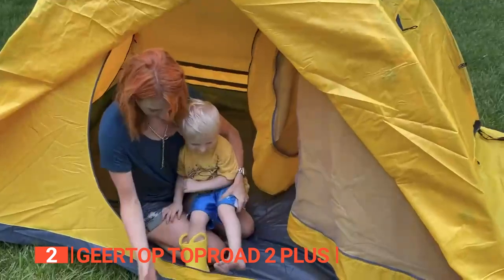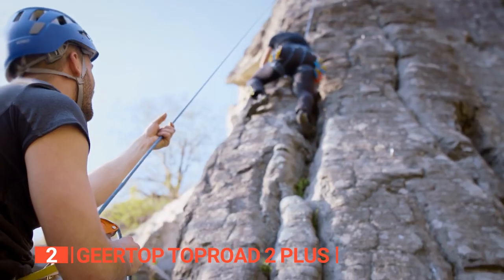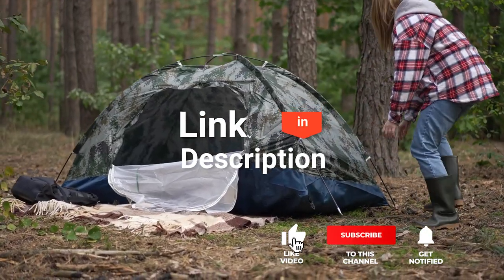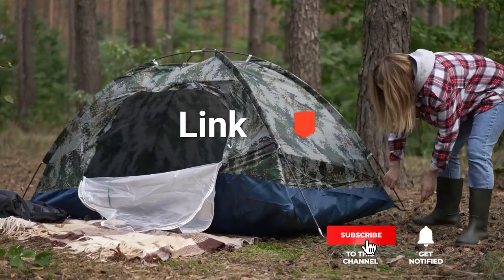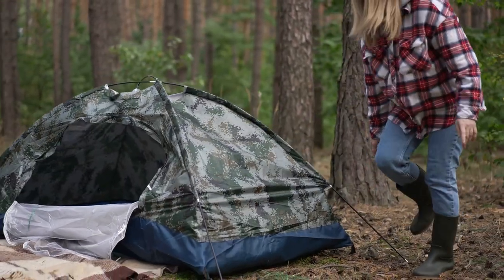The Gear Top Top Road 2 is a perfect three-season tent for daily use whether you need it for camping, hiking, climbing, or any other outdoor activities. Before I reveal number one, be sure to check out the description below this video for the latest deals on each of these items. And be sure to subscribe if you want to stay up to date on the best products on the market.